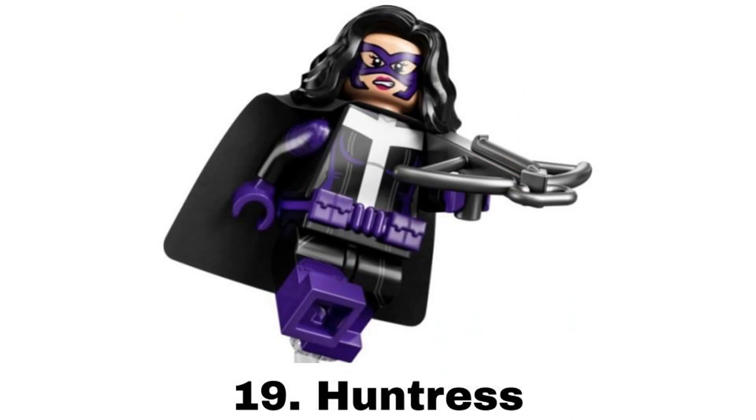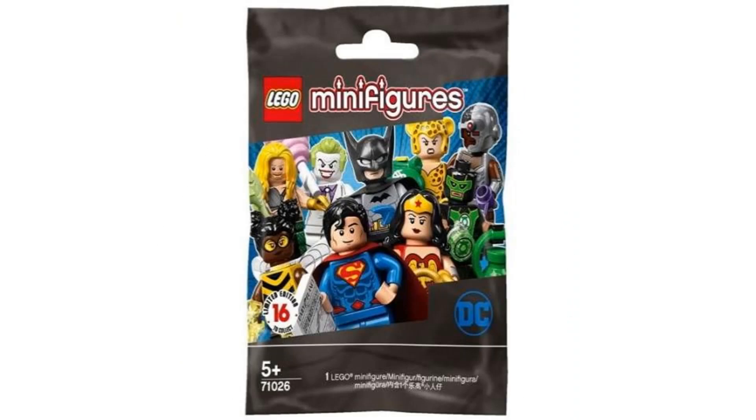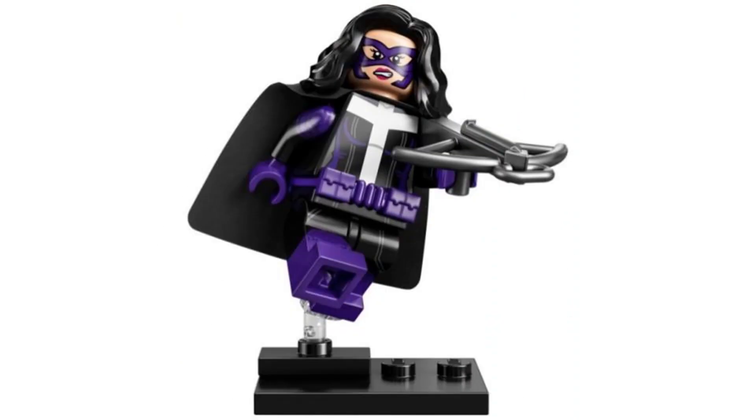Number 19 is Huntress from the DC series in 2020. Huntress isn't a character I have much attachment to but this figure does look cool. It's nice to have another DC character we haven't gotten before and I like the purple and black color scheme. It's also a really detailed figure with dual molded legs, printing on the arms, a nice use for that hair piece, and I like that she uses a crossbow.